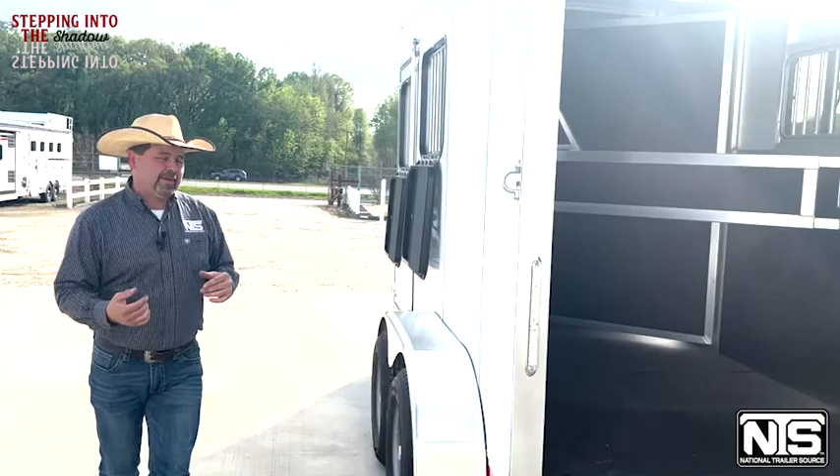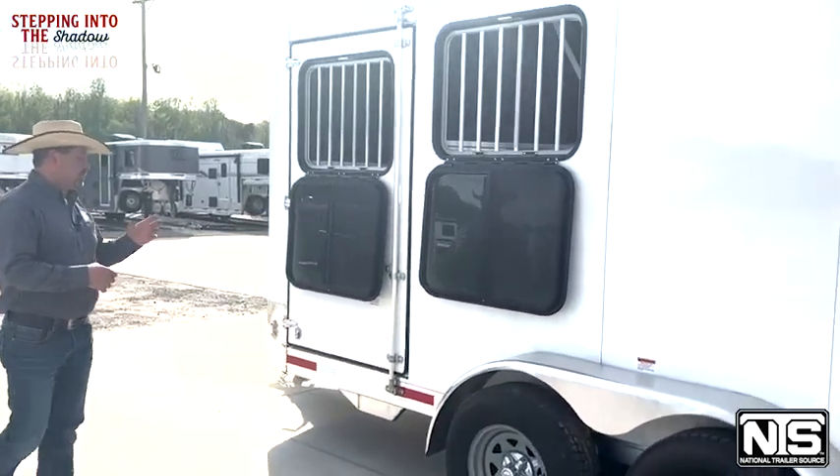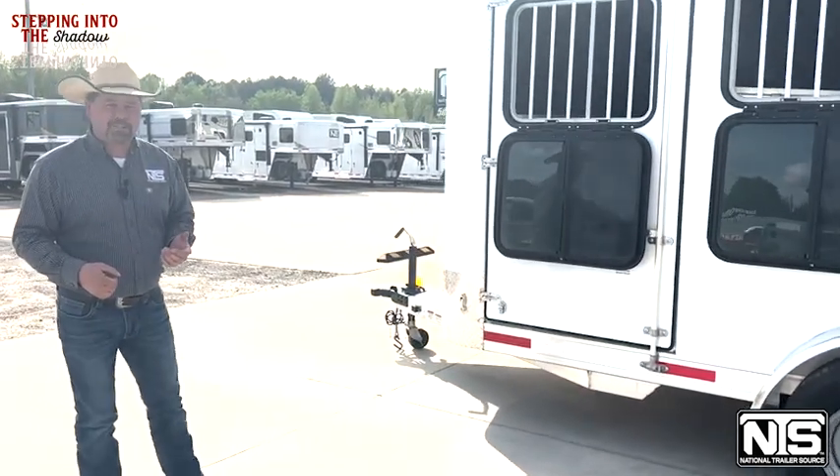Back around over here on the head side, you've got those drop-down windows and the face guards. Escape door, and it's got a bulldog two and five-sixteenths coupler on the front.